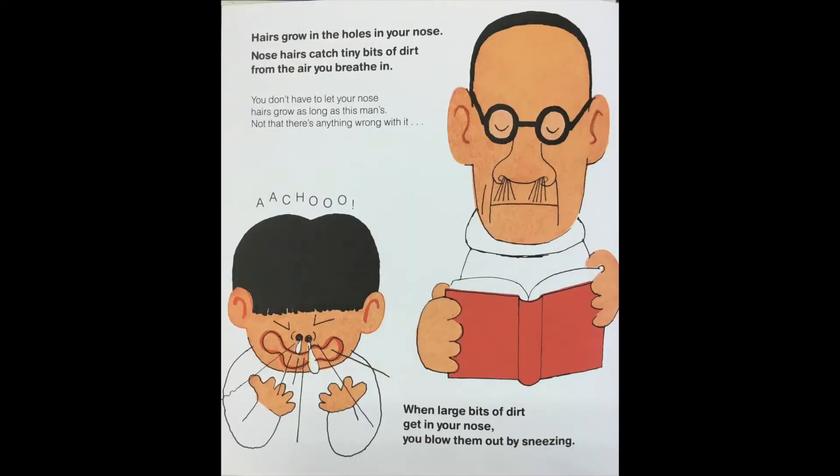Hairs grow in the holes in your nose. Nose hairs catch tiny bits of dirt from the air you breathe in. You don't have to let your nose hairs grow as long as this man's — not that there's anything wrong with it. The boy's going ah-choo! When large bits of dirt get in your nose you blow them out by sneezing.